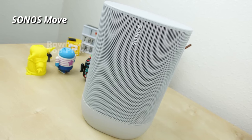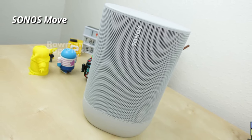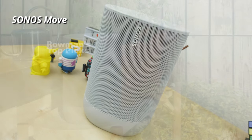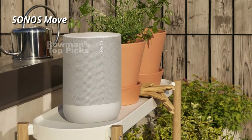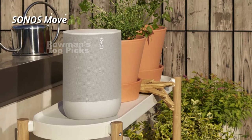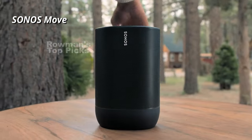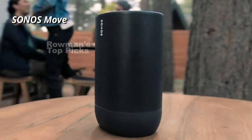The Sonos Move is not only a portable speaker but also a smart speaker that integrates with the Sonos ecosystem. You can connect it to your Wi-Fi network and use it as part of your multi-room audio system. You can also pair it with other Sonos speakers for stereo sound or a home theater setup. However, you can't use it as rear cinema speakers, which is a downside.